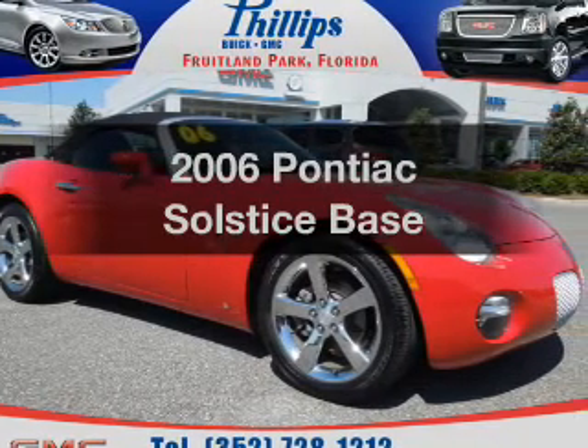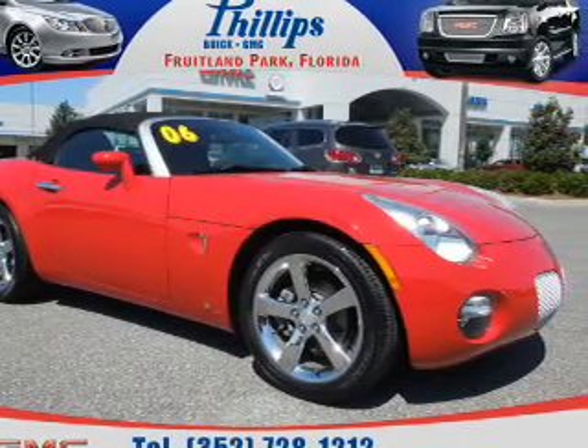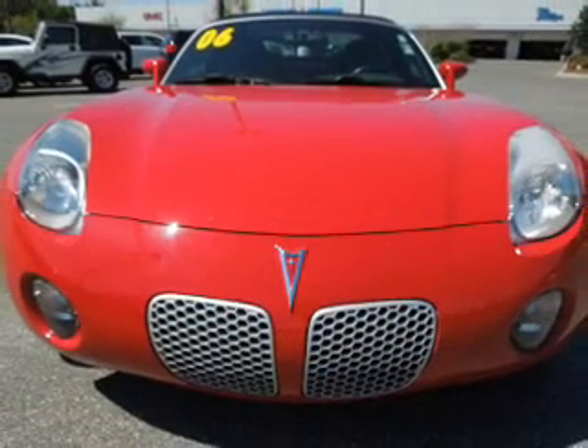Introducing the 2006 Pontiac Solstice. Everything you need under one roof with this great vehicle.